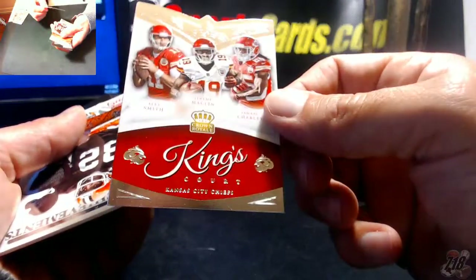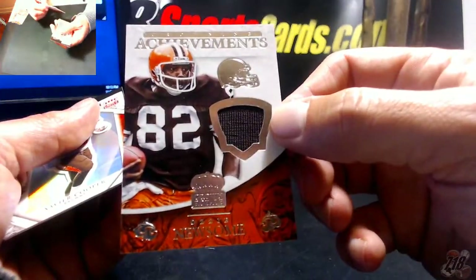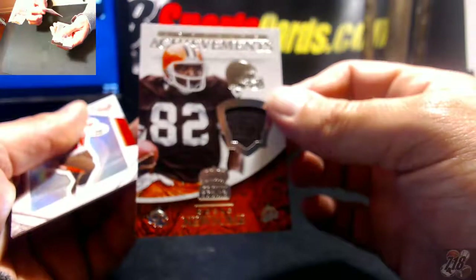Chiefs — Smith, Macklin, Charles. And Ozzie Newsome, another legend tight end for the Browns, 162 out of 199. Xavier Cooper, and that does it.